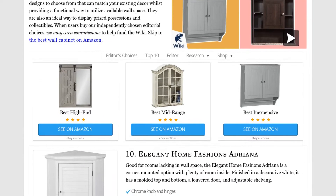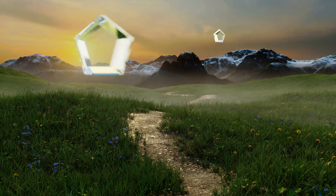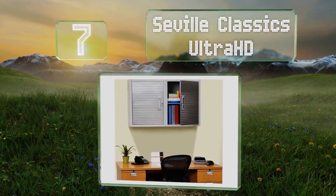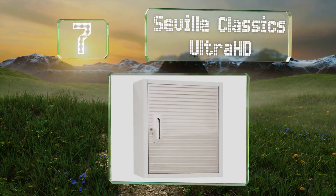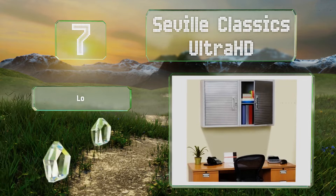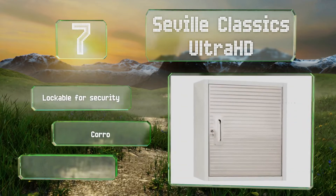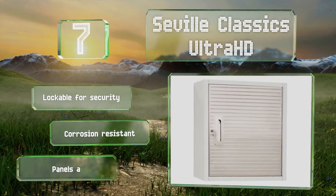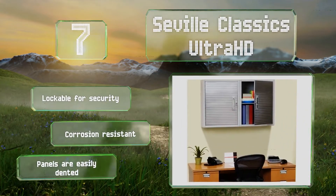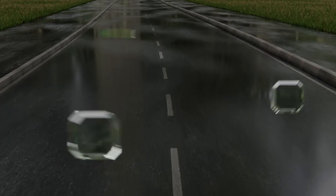At number seven, sporting a stainless steel door and powder-coated body, the Seville Classics Ultra HD has an industrial feel that would suit any modern office environment. It's a solid construction that can safely handle up to 200 pounds. It's lockable for security and corrosion resistant, but the panels are easily dented.